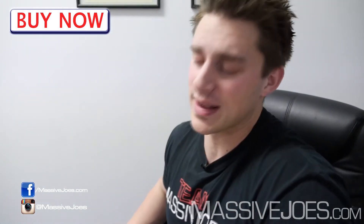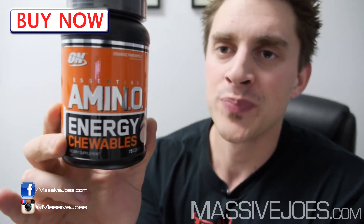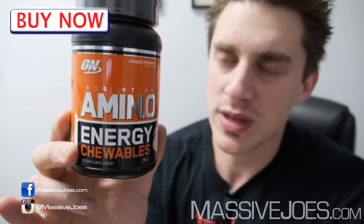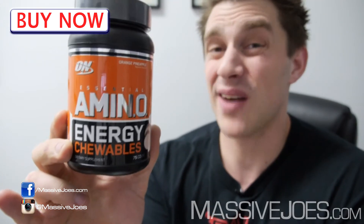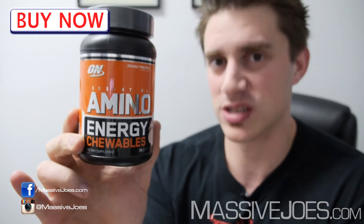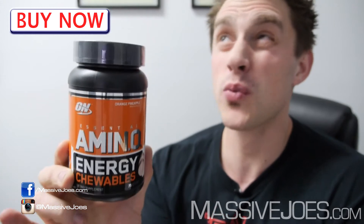In terms of the effects, Optimum are marketing this in a few different ways. You can take it throughout the day similar to Essential Amino Energy — just as a pick-me-up. That's what we've been using it for down at Massive Joe's: just a pick-me-up throughout the day when you need a little burst of caffeine and natural energy. Drop yourself three of these, get 100 milligrams of caffeine, a bit of beta-alanine and arginine — makes you feel real good.